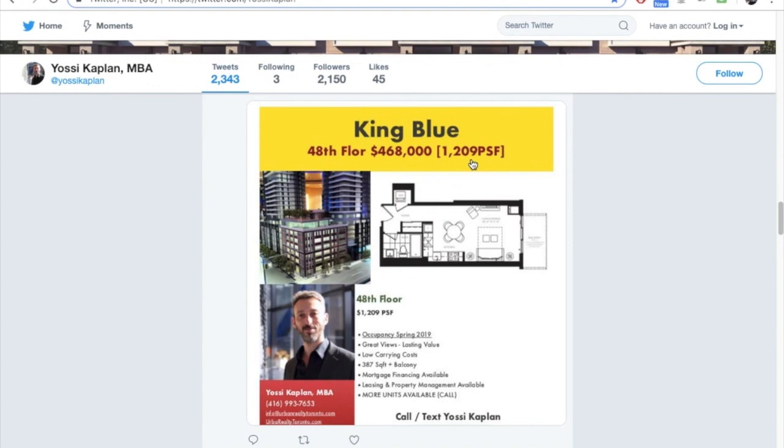Price per square foot is very useful for comparing properties. It's simple: take the asking price — in this case $468K — and divide by the square footage, which is 387. Do not include the balcony. Balcony is never ever included in the size of the unit. If anyone is doing that, do not work with them — run away. They're trying to convince you of better value by increasing the square footage to create an artificially lower PSF. That's not how real investors look at information.